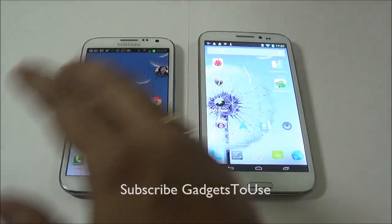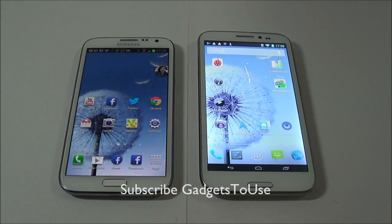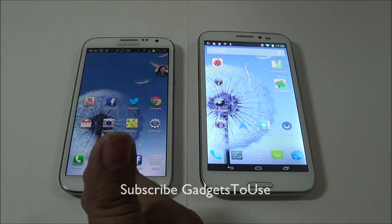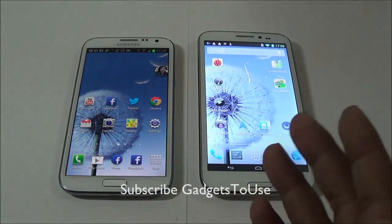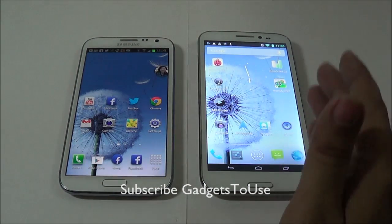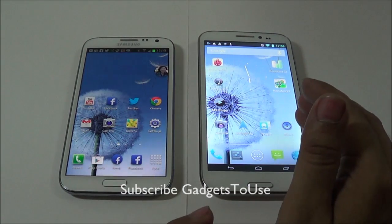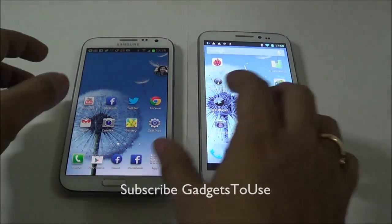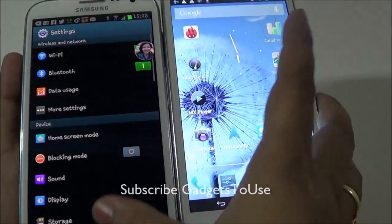We will do a quick comparison between these two. The price is much higher for the Samsung Galaxy Note 2 and the specs are also very good, whereas the Zopo 950 has pretty decent specs as well — it has a quad-core processor and a high-definition 1280x720 display.